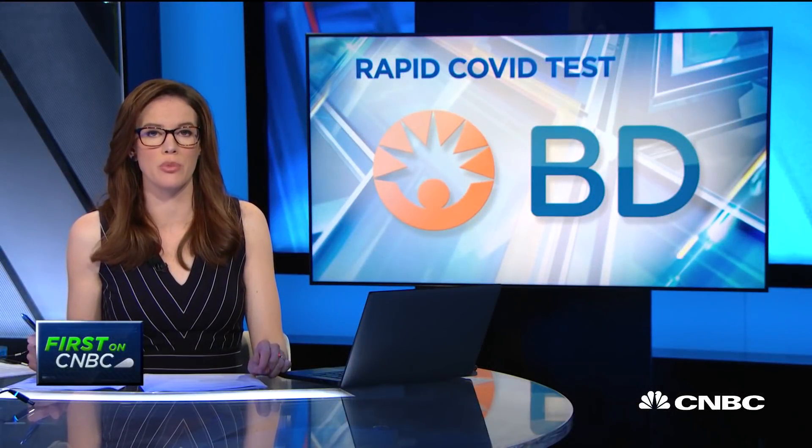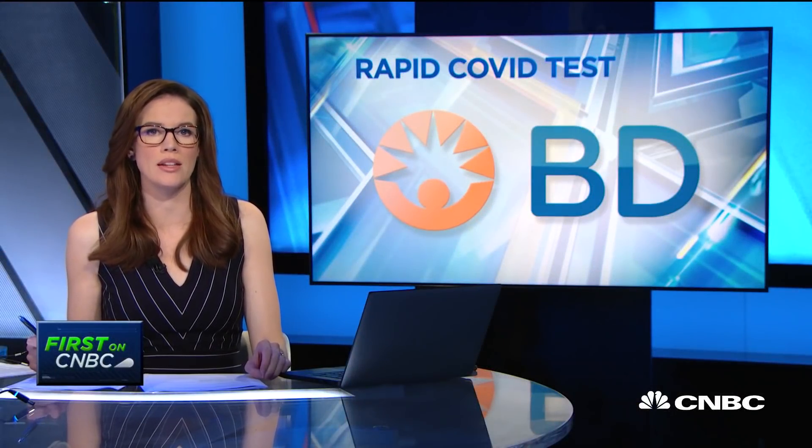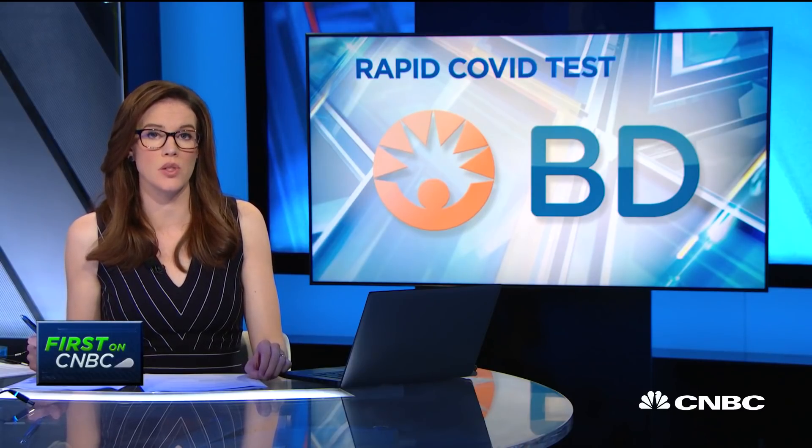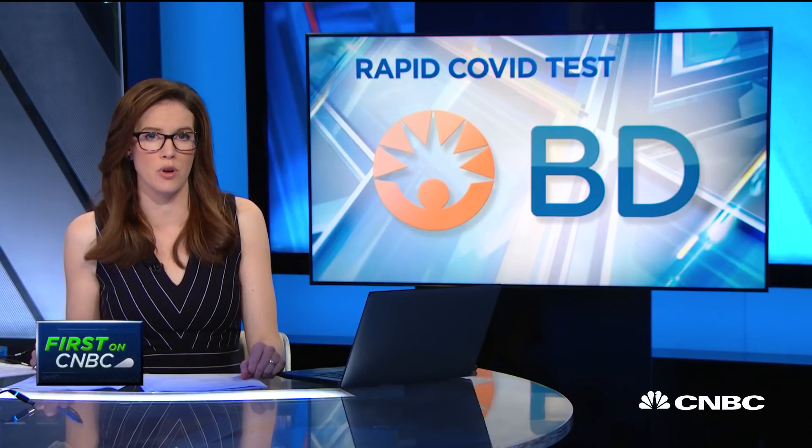Becton Dickinson just received FDA approval for emergency use of its rapid antigen test for coronavirus. This can produce results in 15 minutes, and it's portable, just slightly bigger than an iPhone. Joining me first on CNBC with details is Tom Polin, the president and CEO of Becton Dickinson. Welcome, it's good to have you. Thank you, Kelly. Thanks for having me.